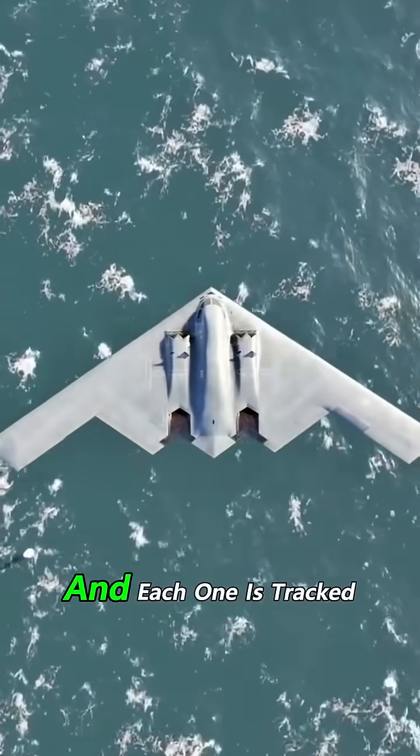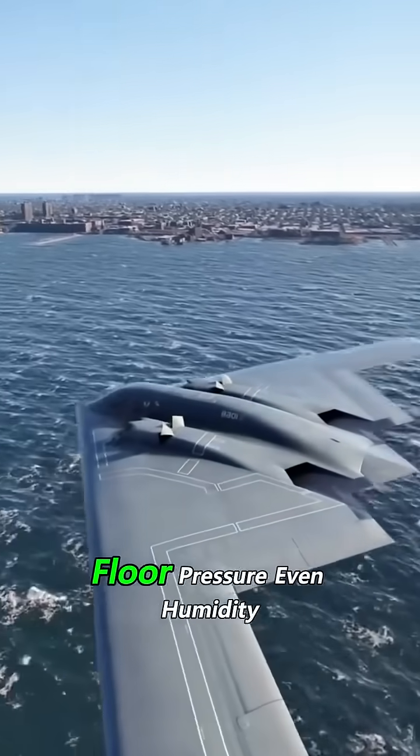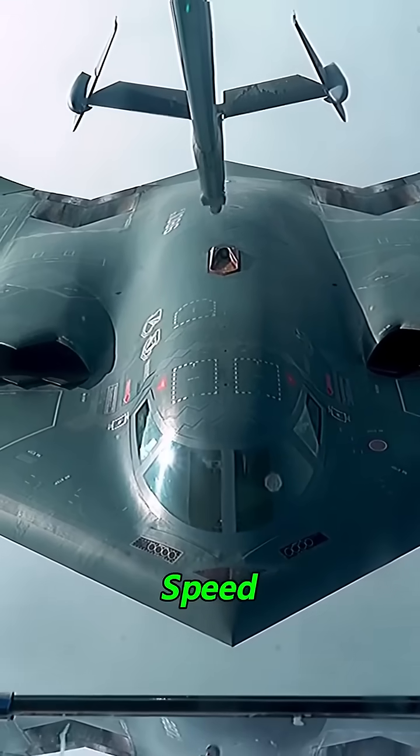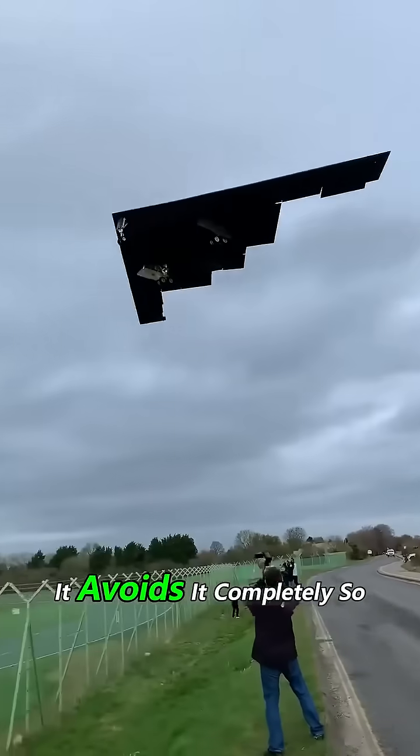Only 21 were ever made, and each one is tracked like a museum piece. Hangar temperature, floor pressure, even humidity — all controlled to decimals. The B-2 isn't built for speed. It's built for silence. It doesn't chase the spotlight; it avoids it completely.